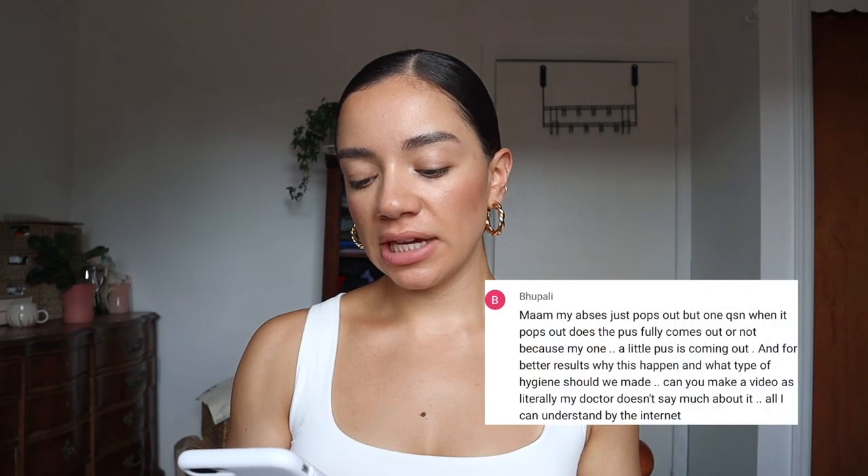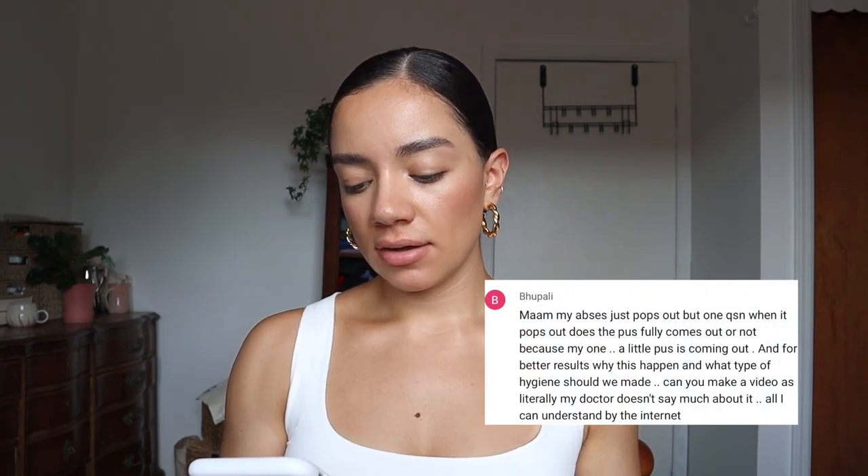Make sure to shower frequently — shower in the morning, shower at night, and shower right after you work out because you don't want to be sitting in sweaty underwear. Someone asked: does the pus fully come out? Mine didn't come out fully — there was some blood and it might have came out fully but I'm not sure. After I popped it there was still a lump there and it took some time to go away. I'm so happy that I've been able to help so many women out there regain their lives again, because this is literally debilitating and we do not deserve to go through this.